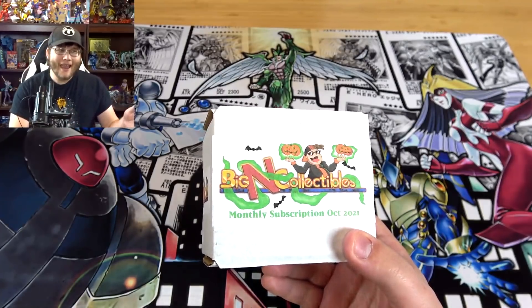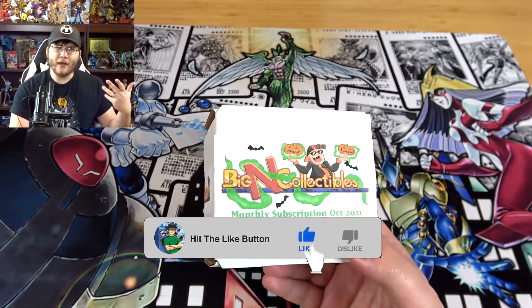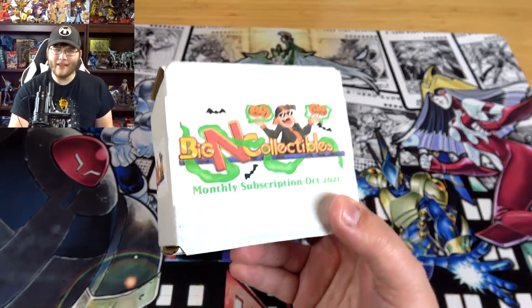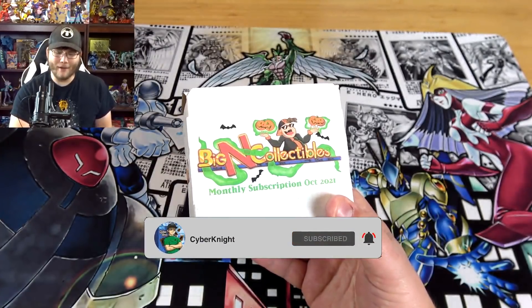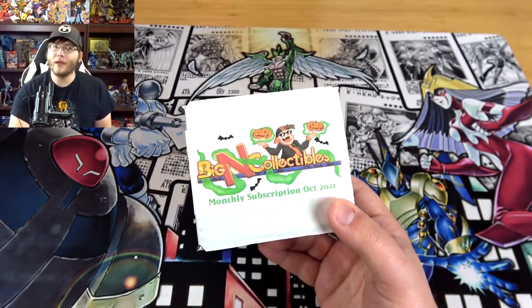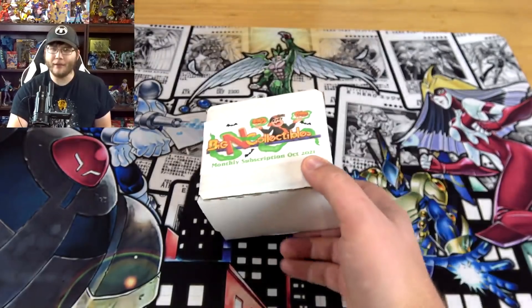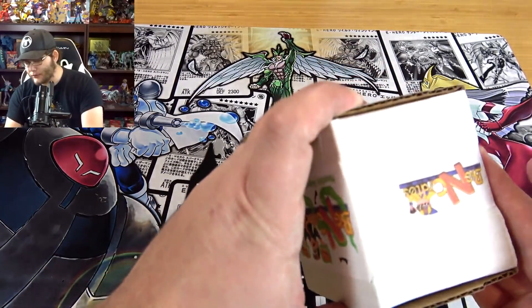Since Burst of Destiny we have this neat preview in October, but technically it comes out in November, so next month's crate should include that set. We also have the new Maximum Gold, so there's a lot of cool stuff coming out next month. I do have a coupon code in the description that will help you save some money with Baking Collectibles — they're a great place to get cards and always have stuff in stock.